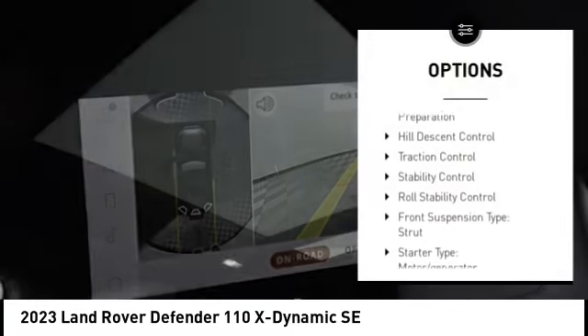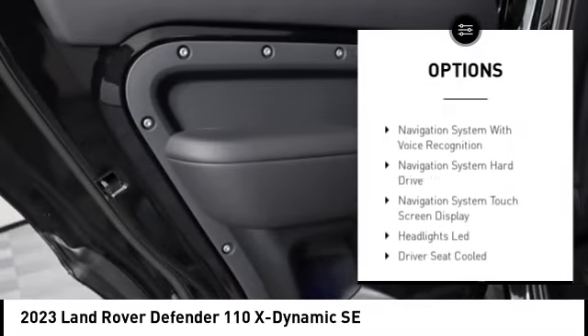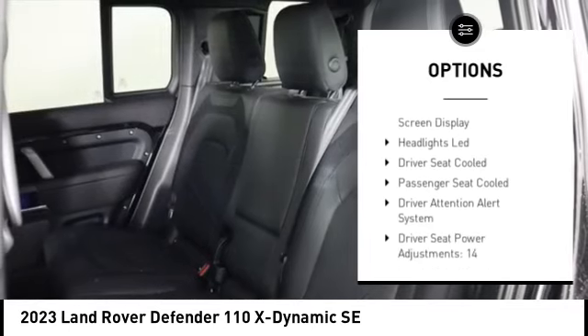Power windows with safety reverse. Emergency braking preparation. Hill descent control. Traction control. Stability control. Roll stability control.